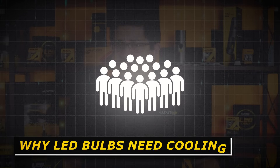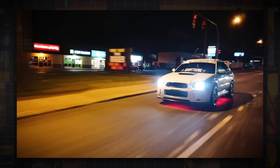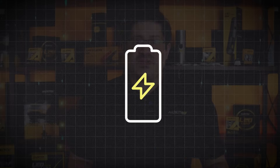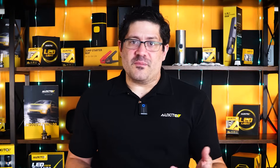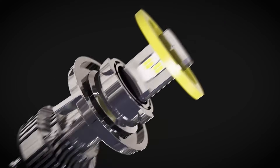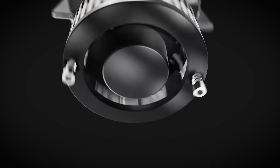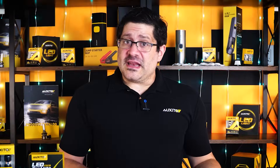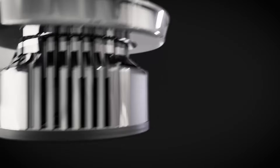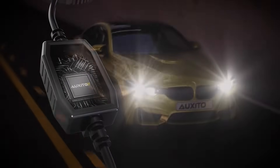Here's something a lot of people don't realize: when it comes to HID and LED technology, bulbs with higher Kelvin often come with higher power designs to produce a brighter bluish-white output, which in turn generates more heat. That's why many high-performance LED bulbs come with built-in cooling systems like heat sinks or even small fans. Here at Exito, we design our LED bulbs with smart thermal management, including high-speed silent fans on many models. This helps prevent overheating, ensures consistent brightness, and extends the lifespan of the bulb so you get reliable performance without your lights burning out early.